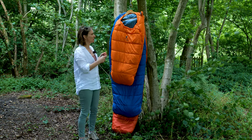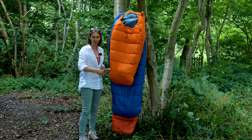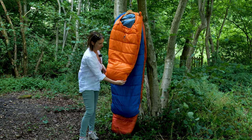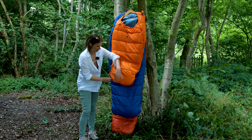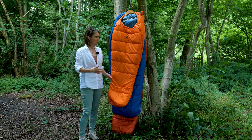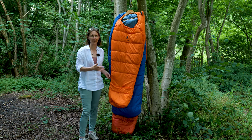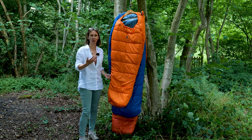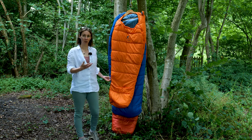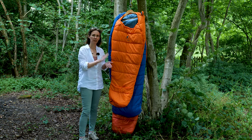This is the smallest bag in the range — this is called the Deuter Little Star. The height from here to here is 1 meter 15, and then if I just extend it at the bottom you get an extra 30 centimeters. So this is suitable for babies through to toddler age — it runs from 95 centimeters to 1 meter 30 in height. That's the range Deuter recommend for your child when using this bag, and it's synthetic filled.